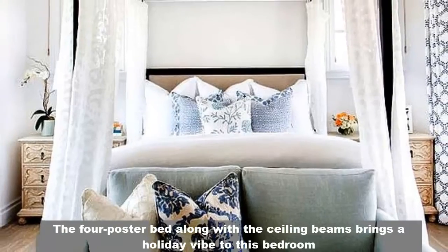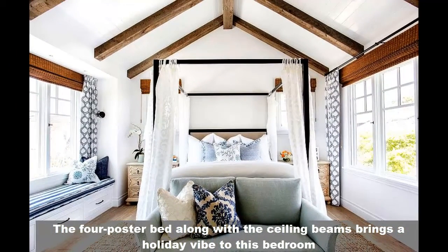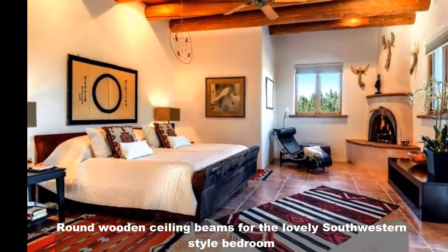The four-poster bed along with the ceiling beams bring a holiday vibe to this bedroom. Round wooden ceiling beams for a lovely southwestern style bedroom.